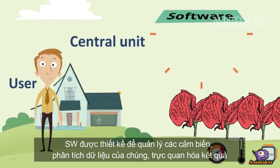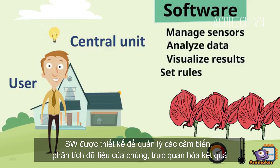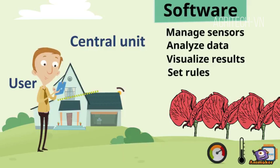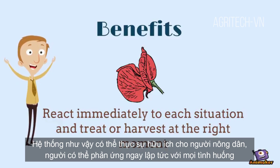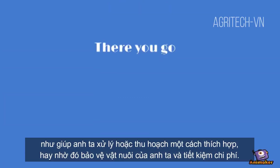The software is designed to manage sensors, analyze the data, visualize the results, and set rules for notifications to inform other systems or users about important situations. Such a system can be really helpful to the farmer, who can react immediately to each situation and treat or harvest appropriately, thus protecting his crops and making savings.